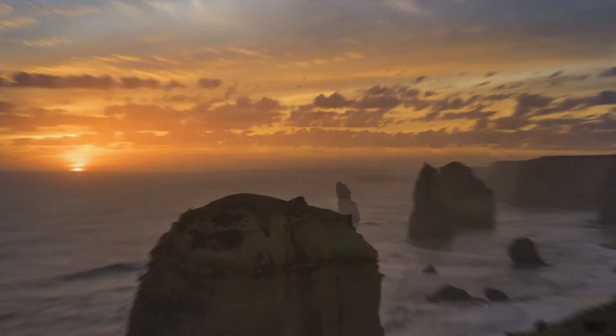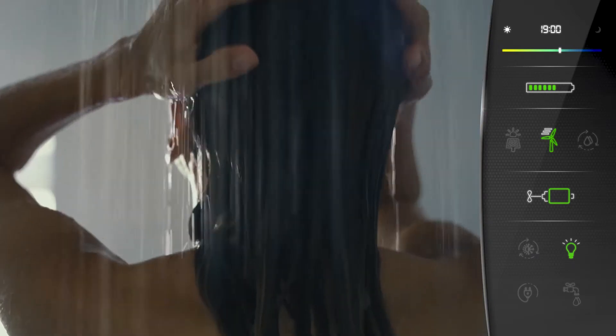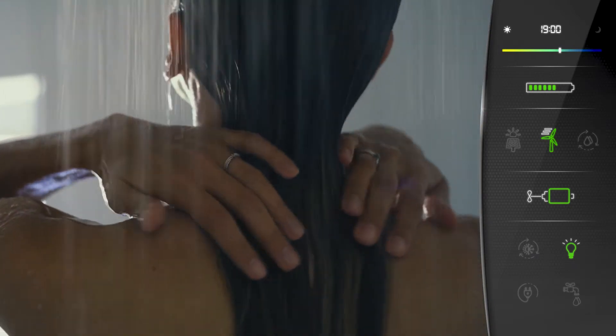We approach our anchorage for the evening with a fresh supply of renewable energy. Time to unwind, relax, and indulge all your senses.